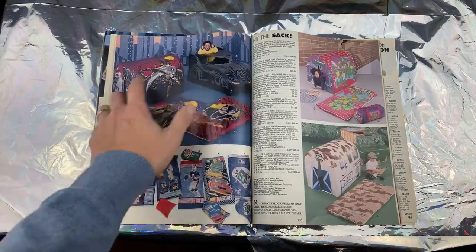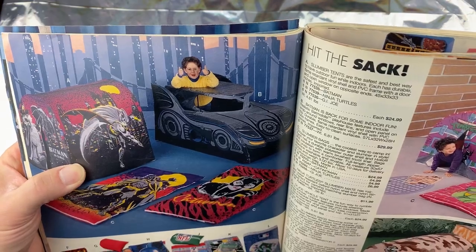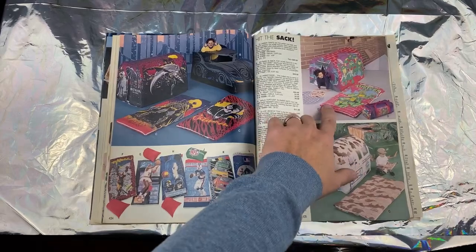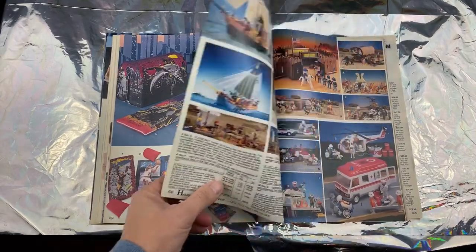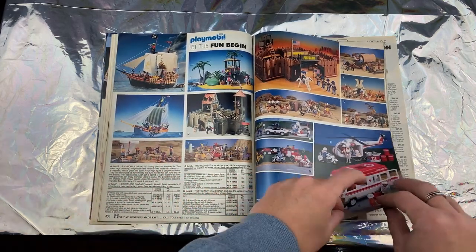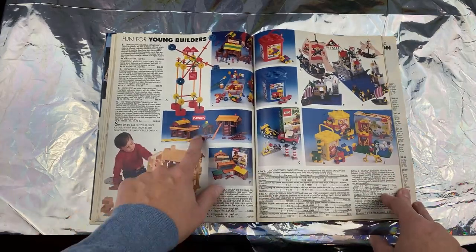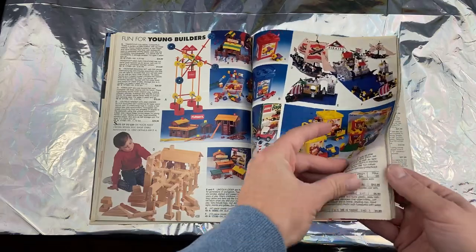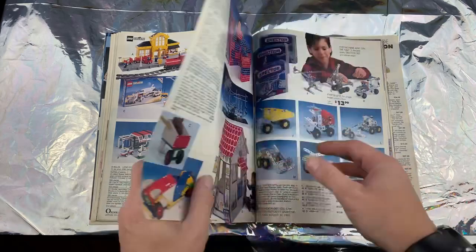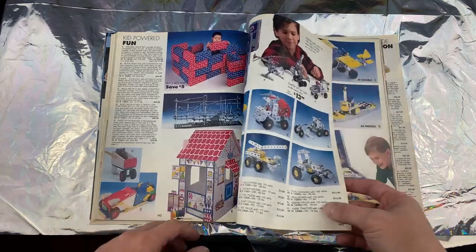Look at this dude — he just knows he's in the best part of the magazine. Ninja Turtles — that's so cool! We get to the Playmobil — this is like the off-brand Lego. I never really got into Legos, or maybe a little bit of Lincoln Logs here and there, but not really.